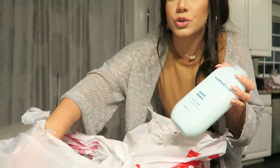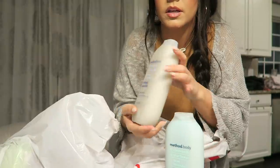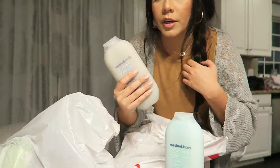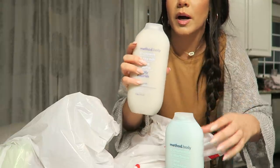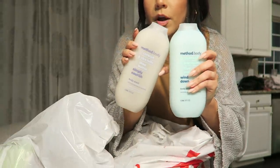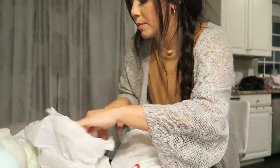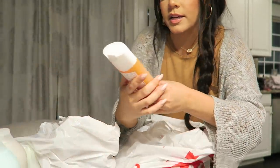I wanted to show you guys some things I got at Target. I ended up getting some bathing suits, and then just other things that I needed. I got two body washes from Method — I needed body wash really bad. I also got a body scrub, like an acne treatment for my body. I have been getting pimples on my neck and also some pimples on my back, which is really weird.